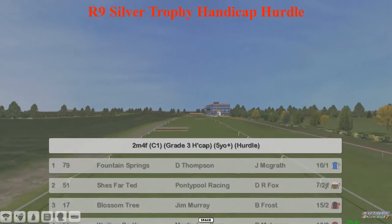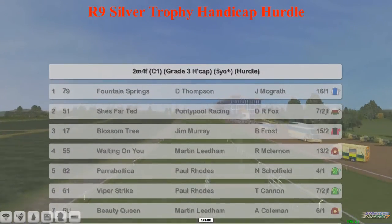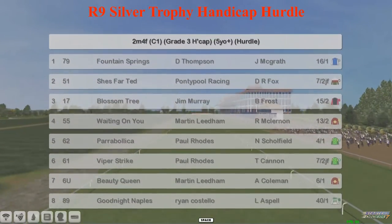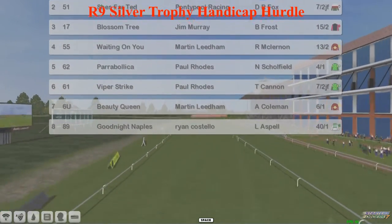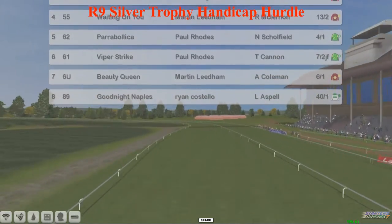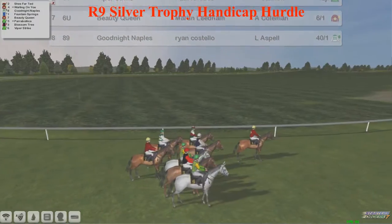We've got Fountain Springs for Dee Thompson, She's Farted for Graham Clutterbuck - the favourite, Blossom Tree for Jim Murray, Waiting On You for Martin Liedem, Parabolica and Viper Strike for Paul Rhodes. They were 1-2 last week - can they do the same for Paul Rhodes again? Beauty Queen for Martin Liedem and Goodnight Naples completes the 8-runner lineup.